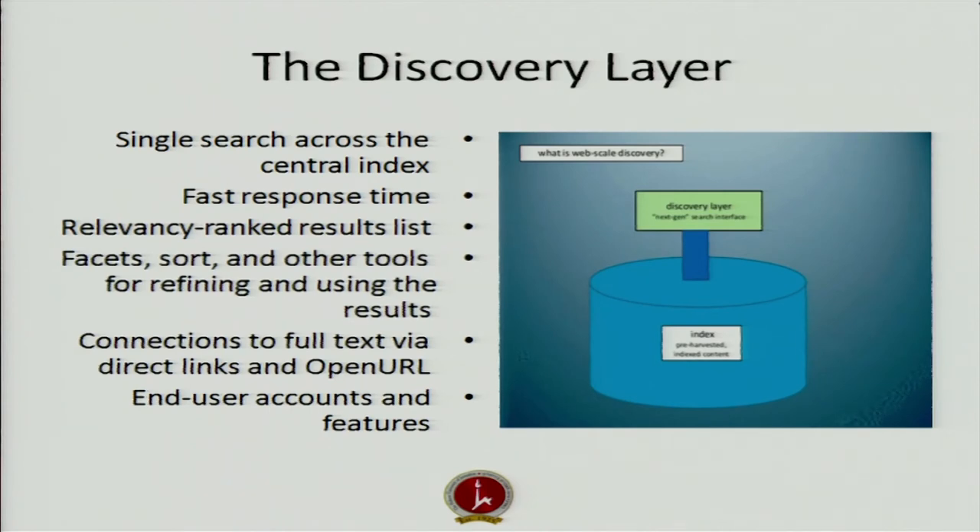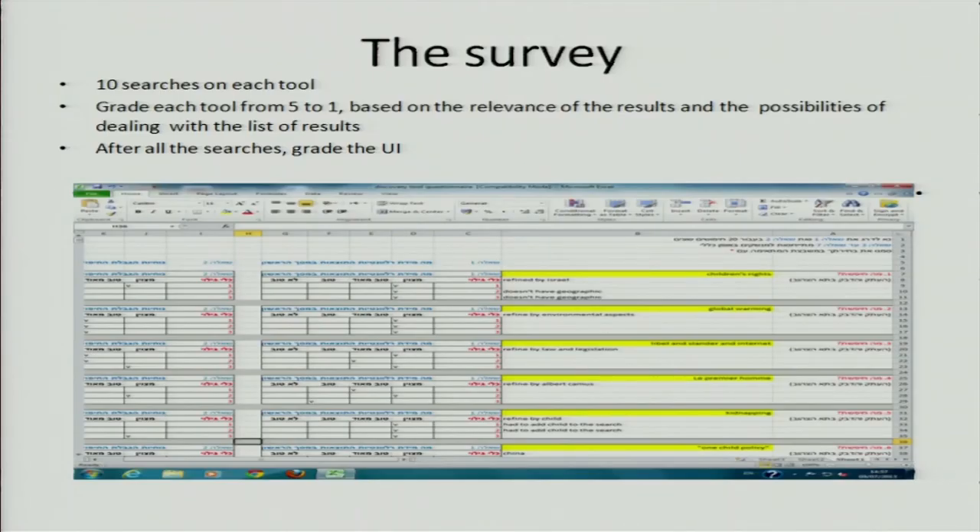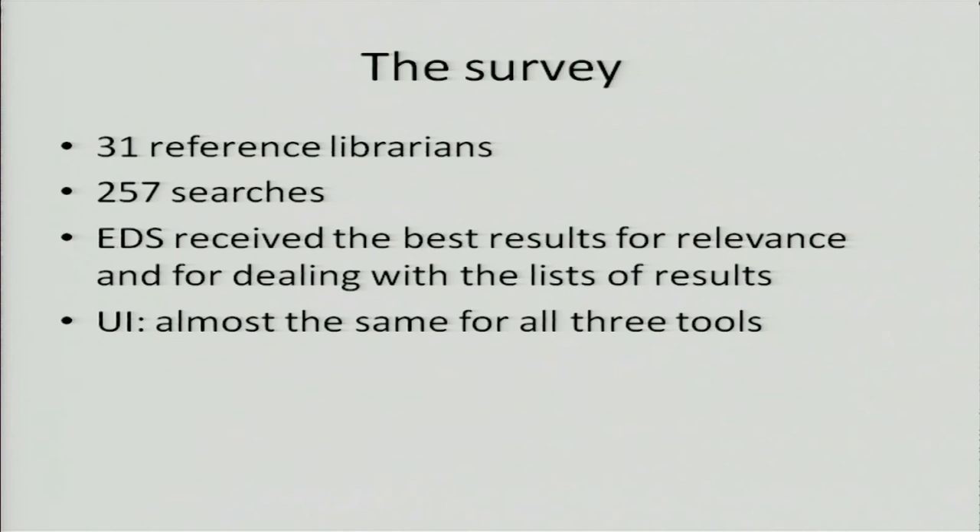We decided to do a survey after installing all three free programs. We got reference librarians to do 10 searches on each tool and to grade each tool from 5 to 1 based on relevance of results and on the possibilities of dealing with the list of results. After all the searches, we asked them to grade the UI. 31 reference librarians did the searches — 257 searches total — and EDS received the best results for relevance and for dealing with the list of results. The UI results were almost the same for all three tools, which to us was less important.